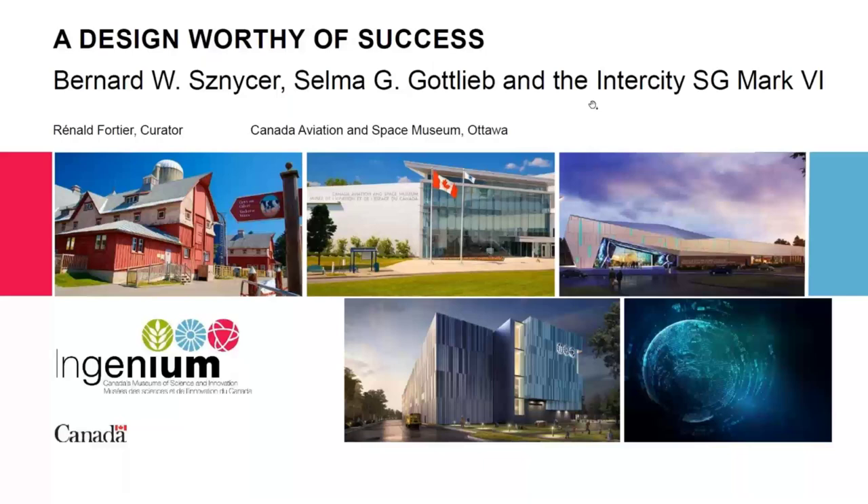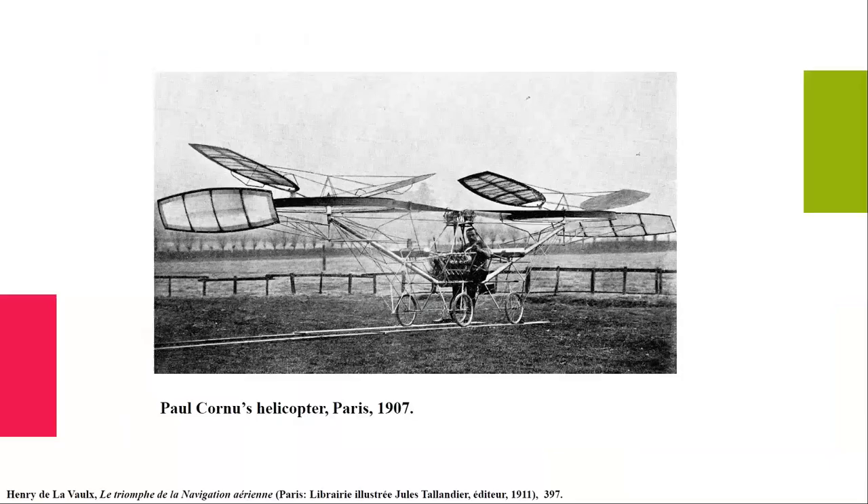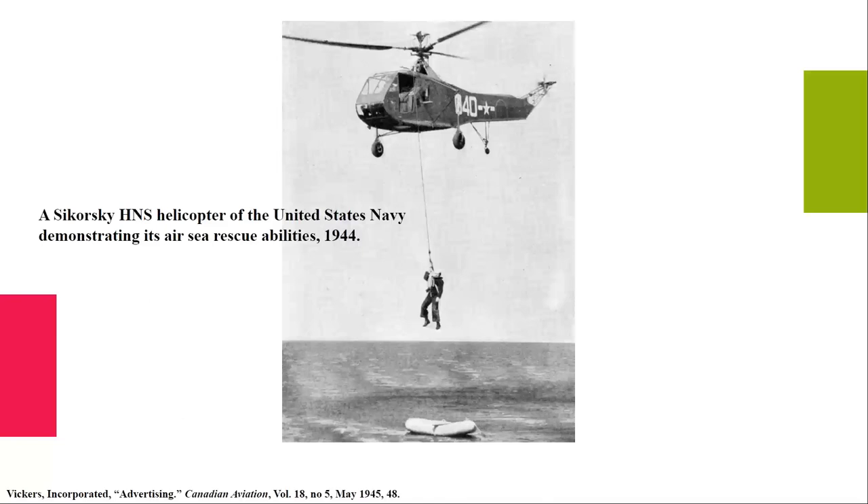Very quickly, the Aviation Museum is part of a group of three museums: science and technology, and agriculture and food — that's why you have the farm and the funny things in the picture. Good morning. We're going to talk about helicopters, one of the great inventions of the 20th century. It took a while to develop helicopters, longer than it took to develop aircraft. The first one to actually lift under its own power was the Cornu helicopter in Paris. By the mid-1940s, helicopters were coming of age — case in point, the Sikorsky machine.